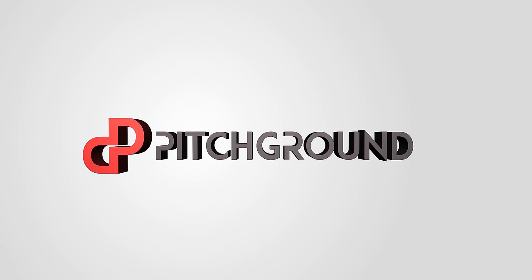Today we're creating video without studio, camera, lights, mic. What's going on, guys? This is Vell from Pitch Ground. The future is here.